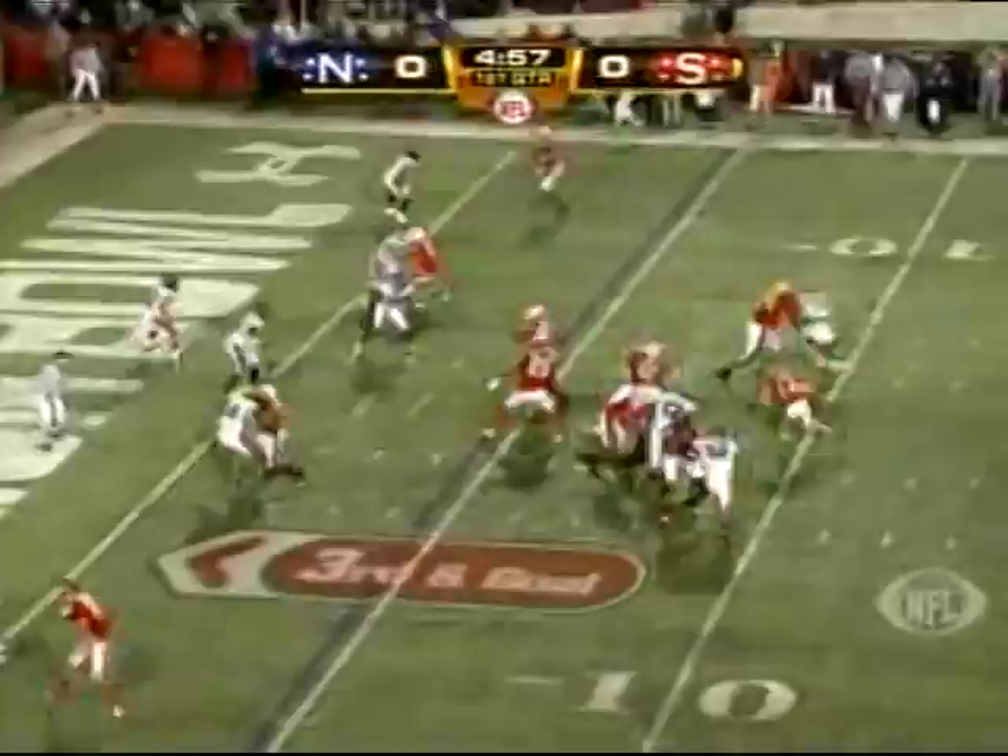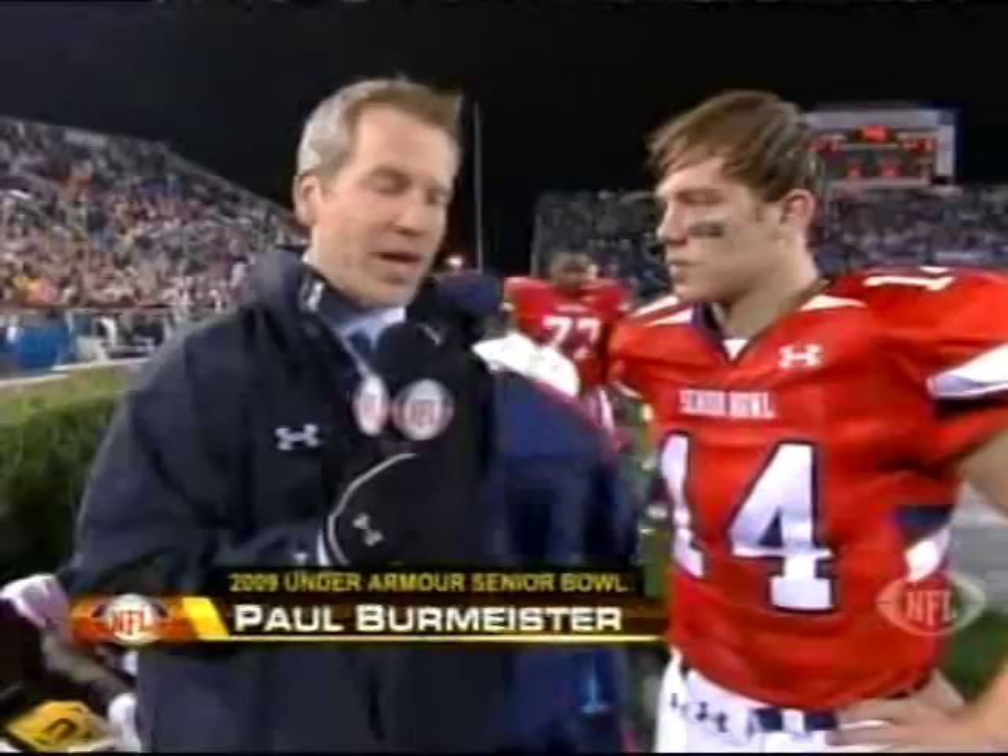Third and goal. Quarterback draw. Wilson's got the touchdown! So John Parker Wilson gets the South on the board on a third and goal — he runs it in on a quarterback draw that ended up in the end zone.